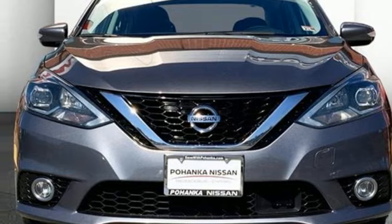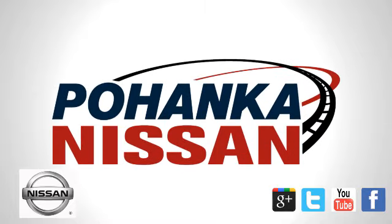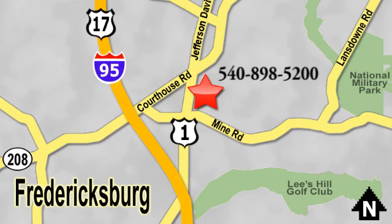The time is now. See it for yourself today. Welcome to Pohanka Nissan in Fredericksburg. Something great is always happening at Pohanka, located on Route 1 in Fredericksburg, Virginia.